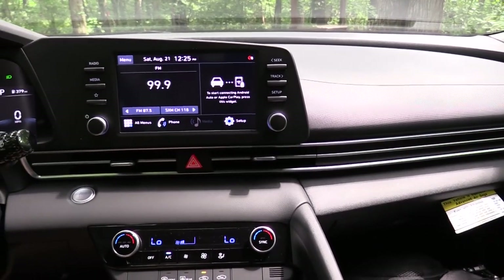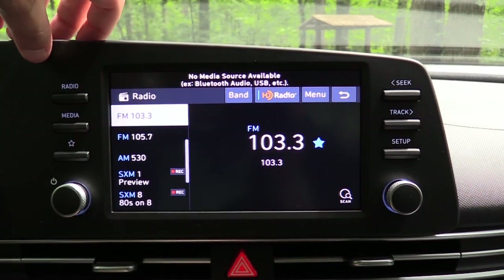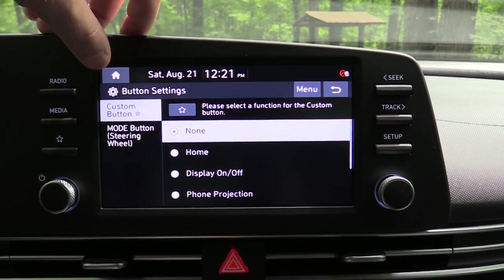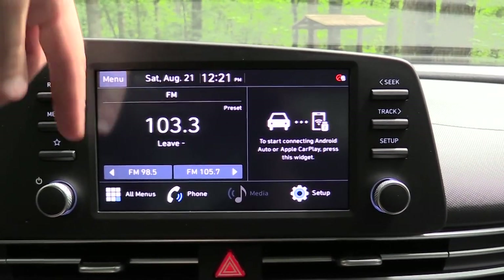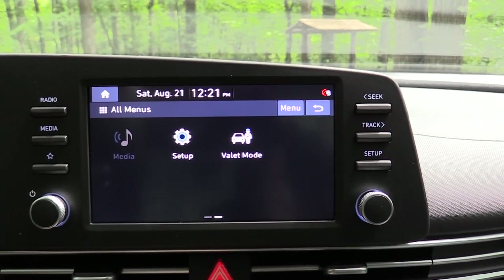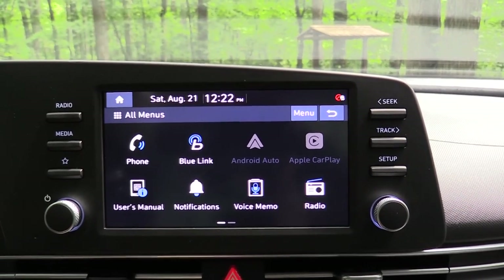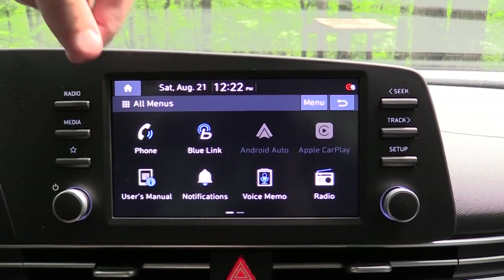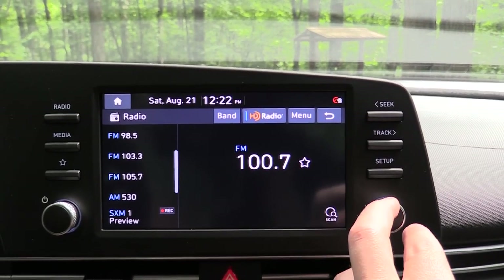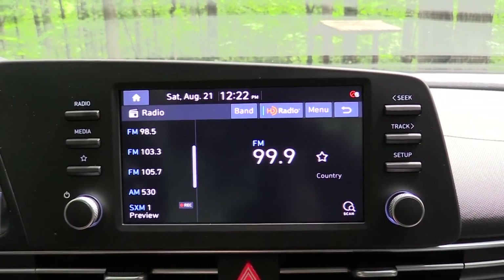The infotainment screen is an 8-inch color touchscreen for the SE and SEL, and a 10.25-inch color touchscreen for the Limited. Bluetooth and audio streaming come either way, and Android Auto and Apple CarPlay are standard on all trim levels. Interestingly, the SE and SEL have wireless Android Auto and Apple CarPlay, while the Limited — which costs more — has a wired connection. That seems backwards to me, but the wireless connectivity on our SEL today is a big win.